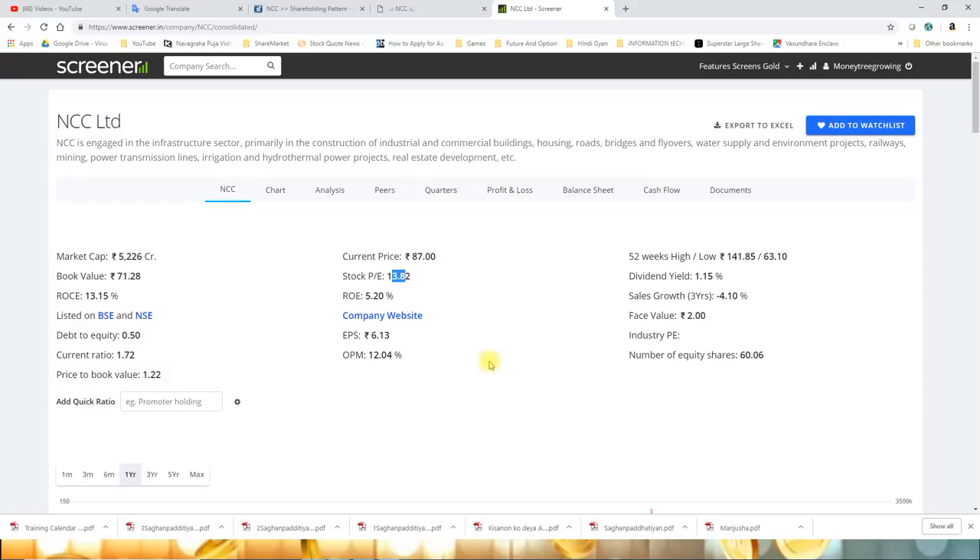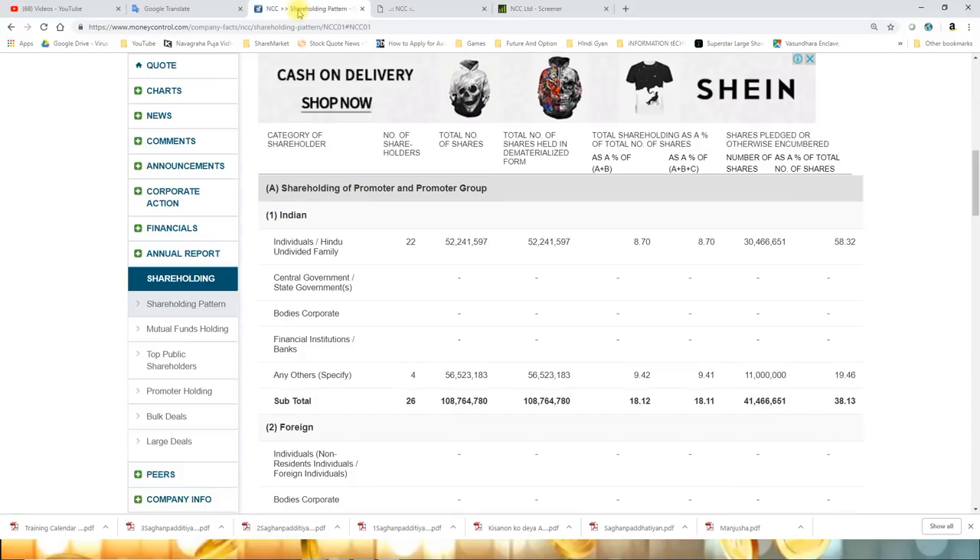If you look at sales growth over the past three years, it has been quite poor and stayed negative. But the next three to five years for this counter will be much better, because the country is quite focused on the construction sector and the government is focusing heavily on it. That is why counters in the construction sector can do quite well.